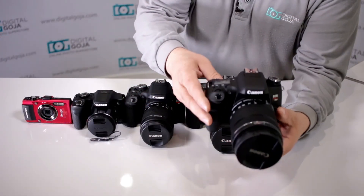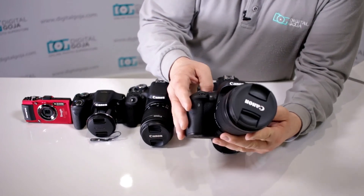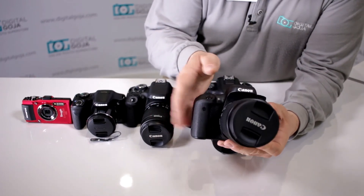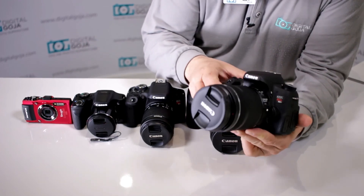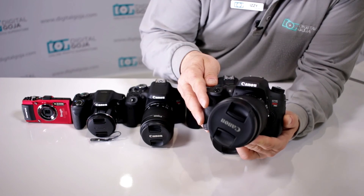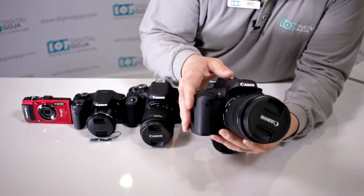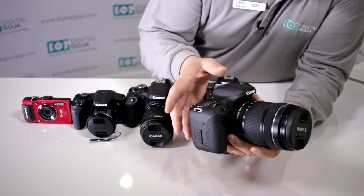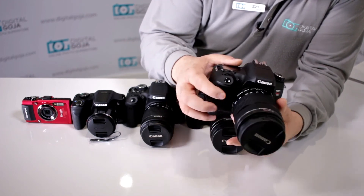First we have the EOS T6S — this is one of the newest versions in the EOS lineup. It has a new 24.2 megapixel APS-C crop sensor, which is a CMOS sensor, paired with Canon's new Digic 6 image processor.